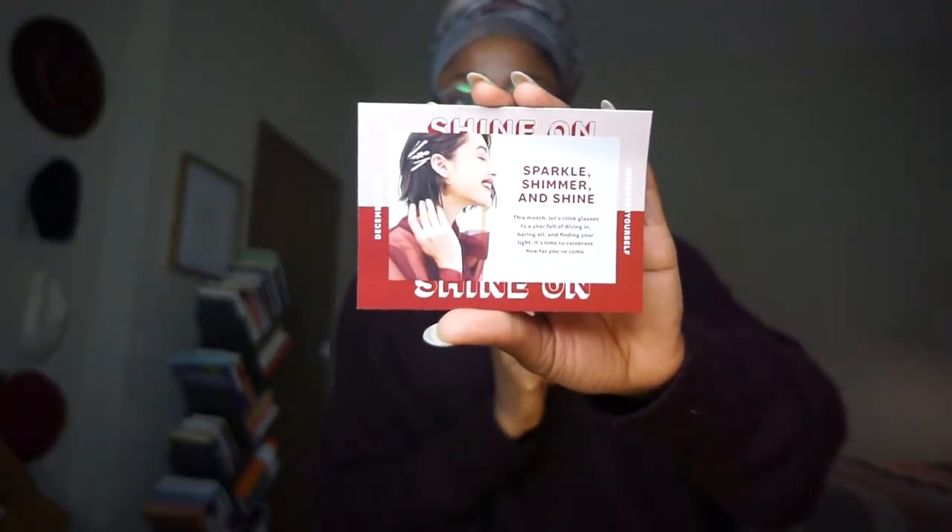This is what this month's information card looks like. This month, let's clink glasses to a year full of diving in, bearing all and finding your light — it's time to celebrate how far you've come. When you open it up, you have all the products featured in your glam bag. This month I went on their website and was able to select one of my products, which is something new they're doing. I selected the Belif True Cream Moisturizing Balm — I've tried their Aqua Balm and really liked it, so I figured I'd probably like this one too.